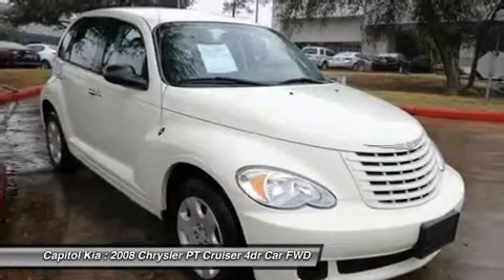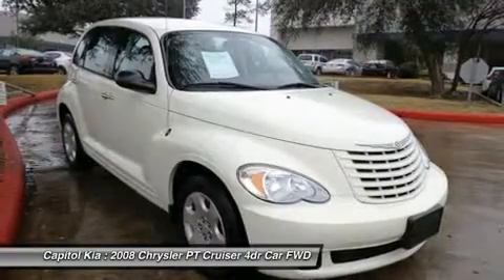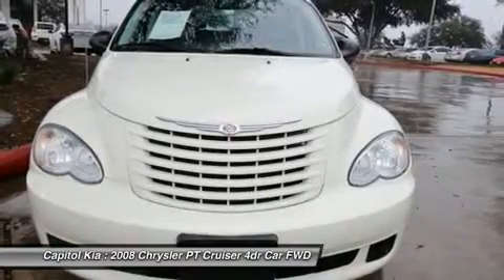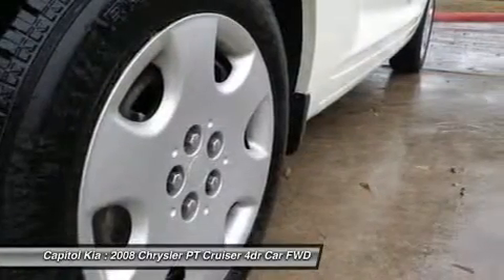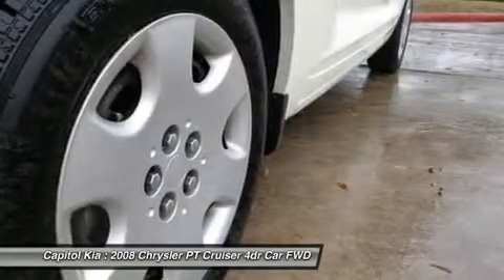The 2008 Chrysler PT Cruiser Wagon stands out in the market not just for its distinctive shape, but also for its interior space and versatility, fuel efficiency, and for the impressive performance provided by the turbocharged engines offered in the Touring and Limited models.